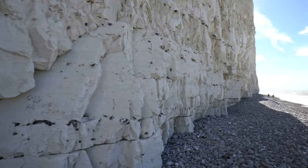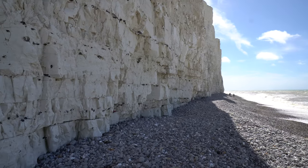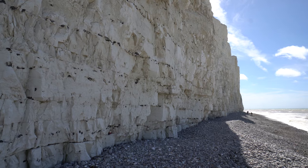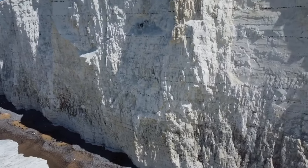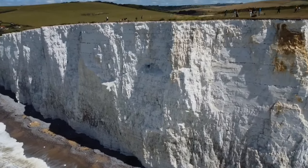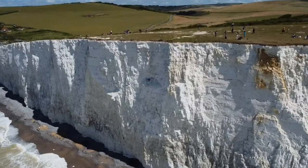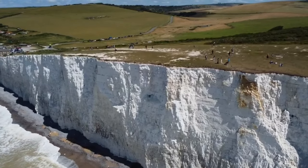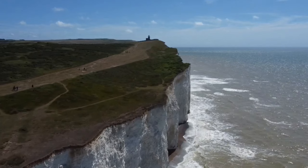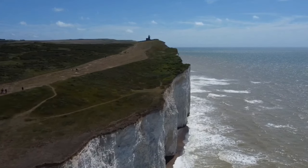These are probably — I don't even know — 100 feet high. These things are towering above me. How beautiful is this?